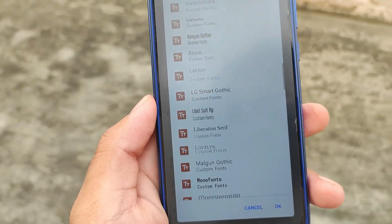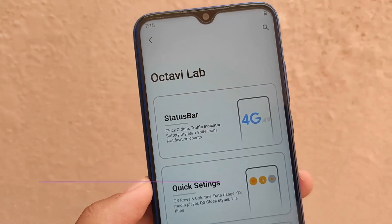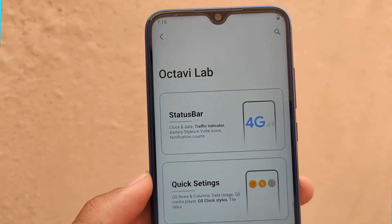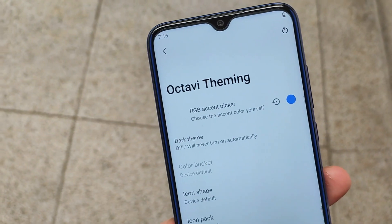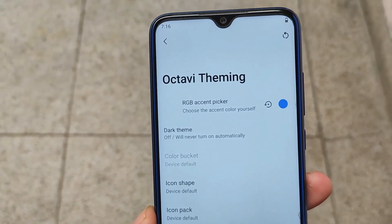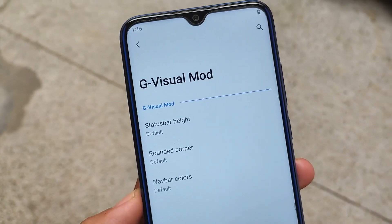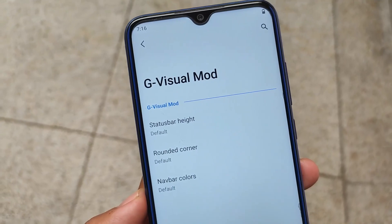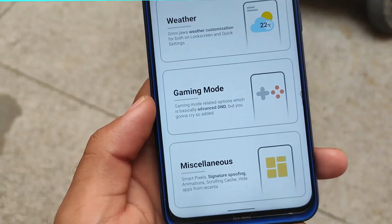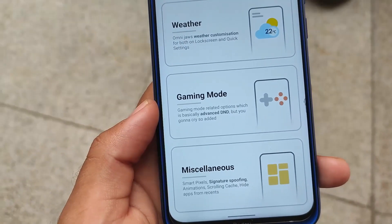All three ROMs — videos and download links — are in the description. If you want to check out the custom ROM reviews, you can check them out; download links are already available in the description. I hope you like this new way of making a video. If you like this, don't forget to like and share. If you're new here, don't forget to subscribe and hit the notification bell icon to get notified for all these videos.